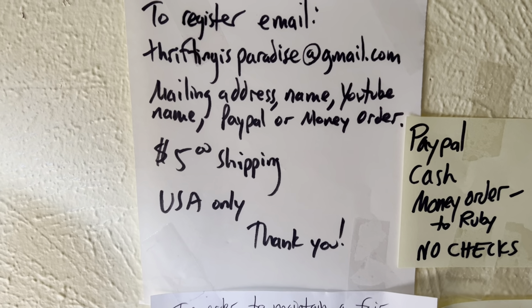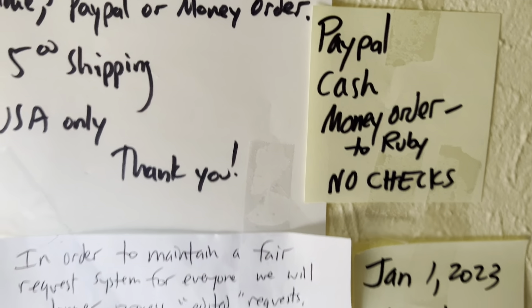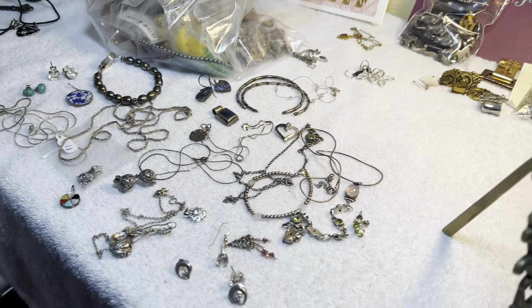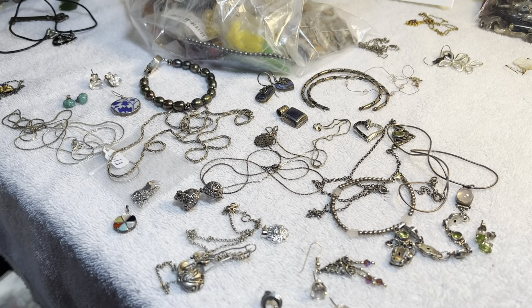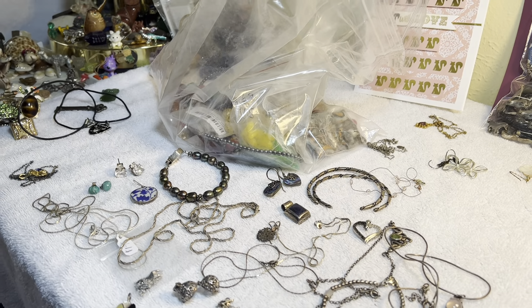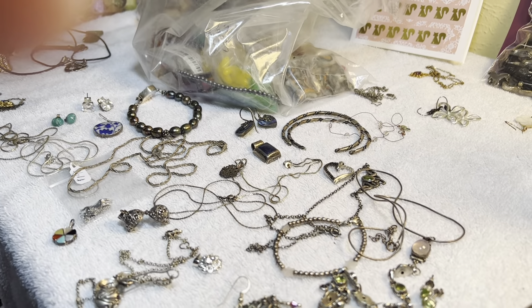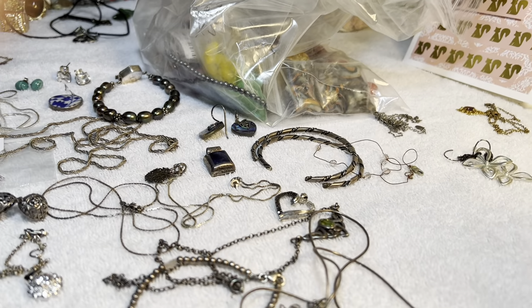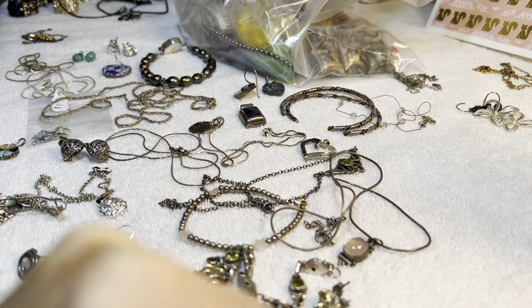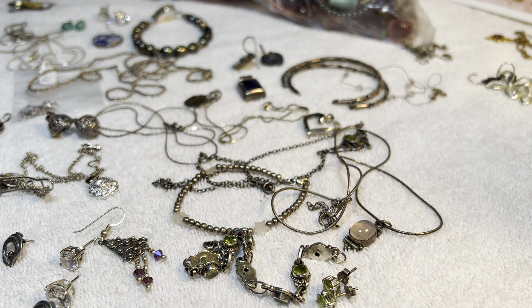Welcome to the video. The gang is all here. We're going to have some sterling silver. We got this pile here — some beautiful pieces. I've been spending a little time today untangling so that it would be a little easier on the video. This bag's been sitting here since yesterday.